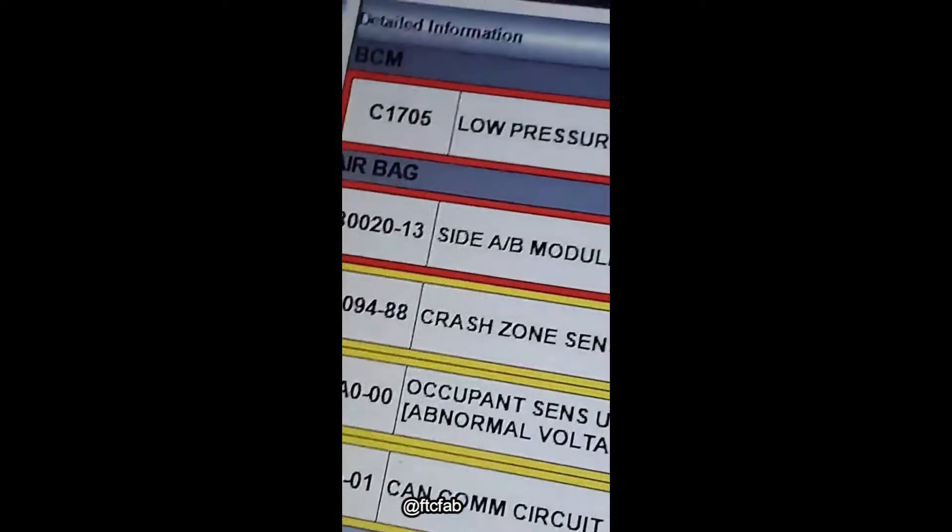Customer states airbag light is on. Side airbag module, left hand.